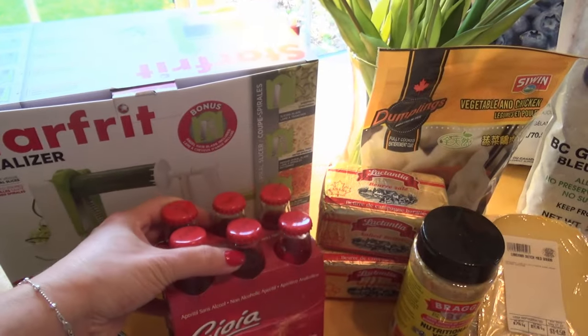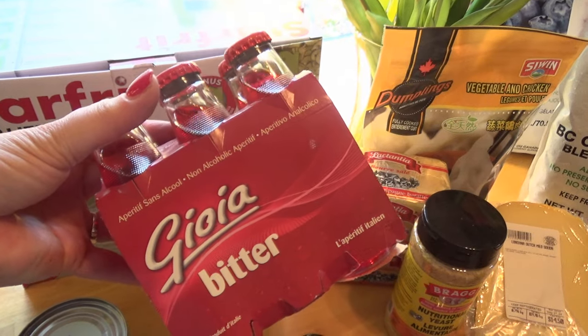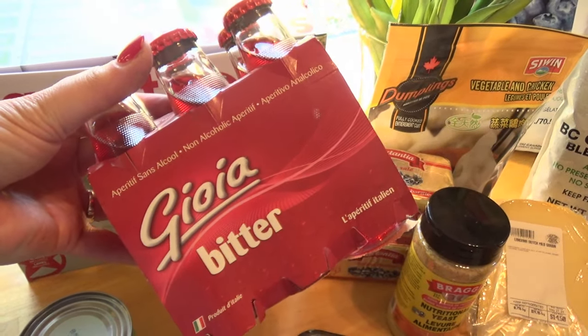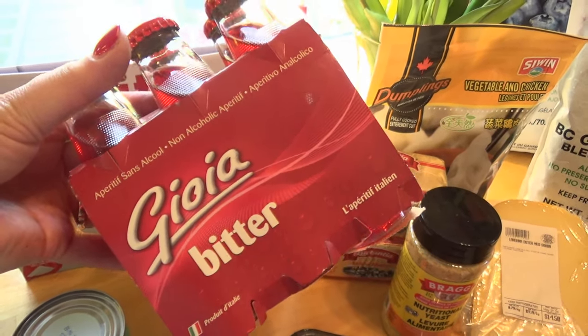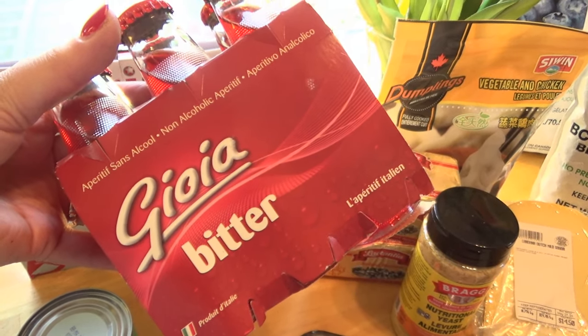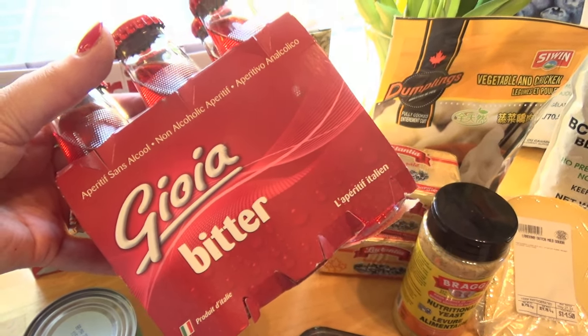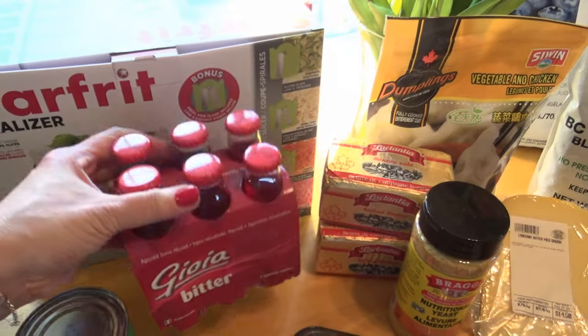The next item I got is a little bit of an acquired taste, but I love these. They're little drinks imported from Italy — you can get them on Amazon as well. The flavor is very similar to Campari if you've ever had that, so it's definitely a herbal kind of flavor. I absolutely love them, so I got a few of those.